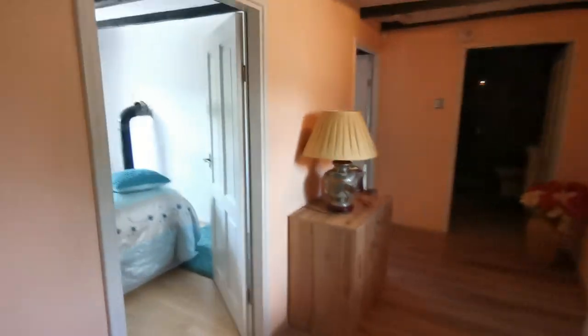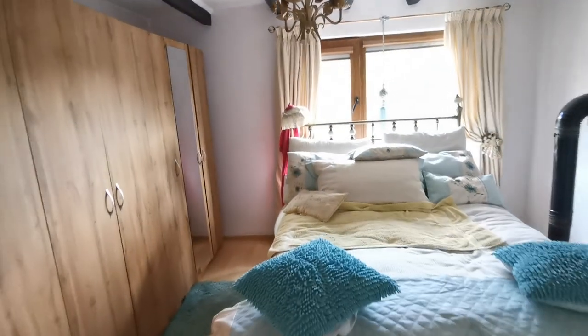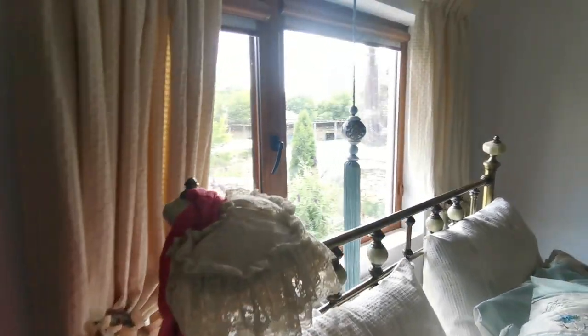Now the second bedroom. A reminder — we came from the living room. Three absolutely equal size bedrooms. Again there's a wardrobe, a nice bed, and beautiful double glazed windows.